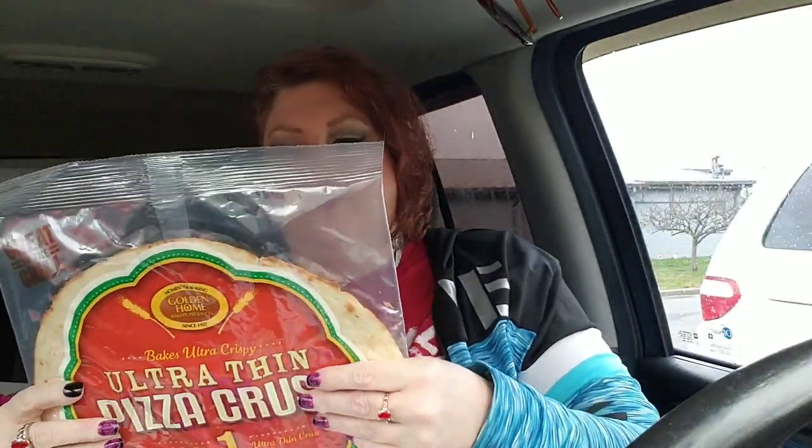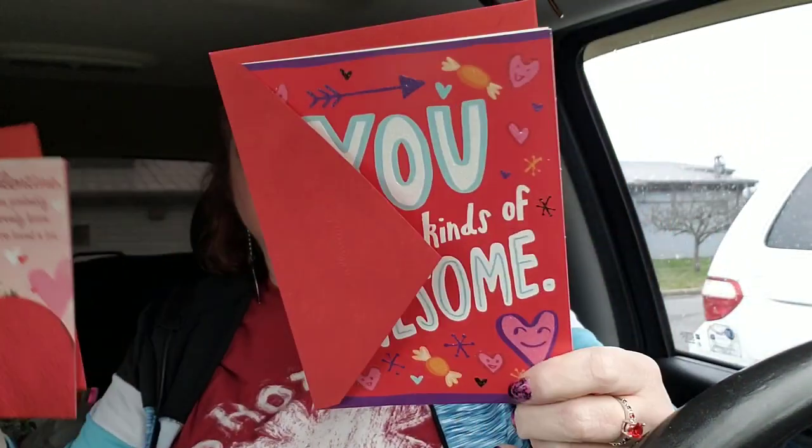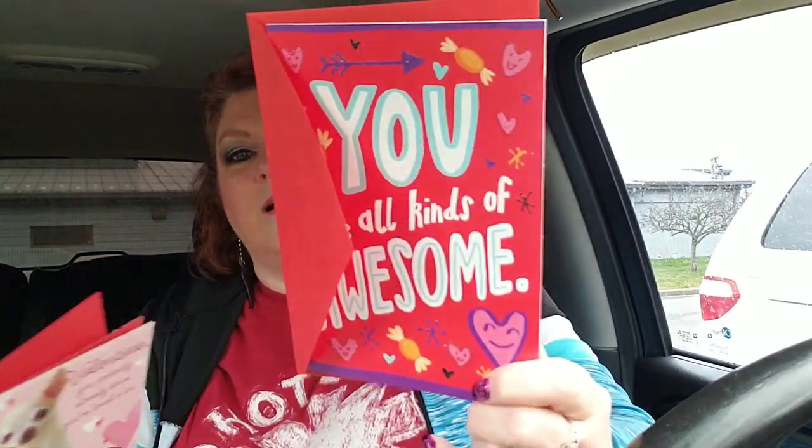I grabbed another pizza crust — this one broke, that's my bad, I'm cramming stuff in there. I can fix it. I made a pizza last night with this and they adored it, so I'm going to grab another one because it's super easy. I grabbed another pack of napkins — it's a mermaid tail with mermaid scales and the colors are gorgeous. And I grabbed a couple more Valentine cards just so I'll have some in case I get more cards rolling in. One looks like Phoebe Snow, and then this one says 'you are all kinds of awesome' — super cute.